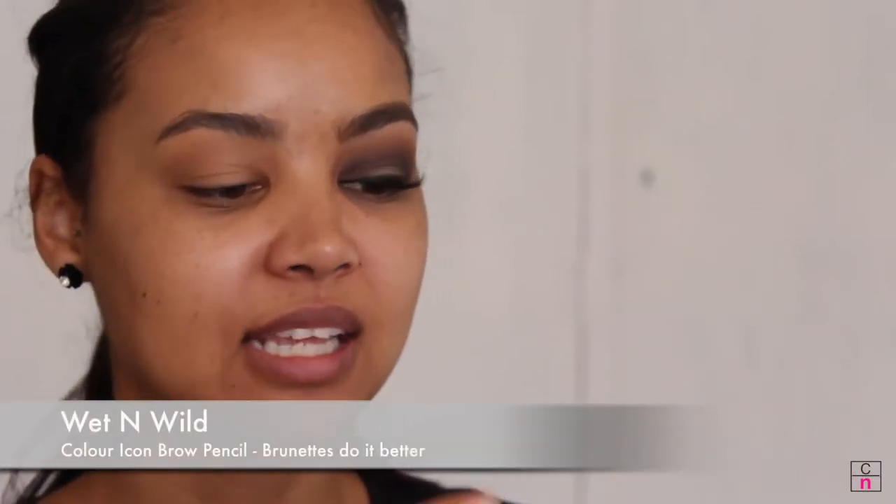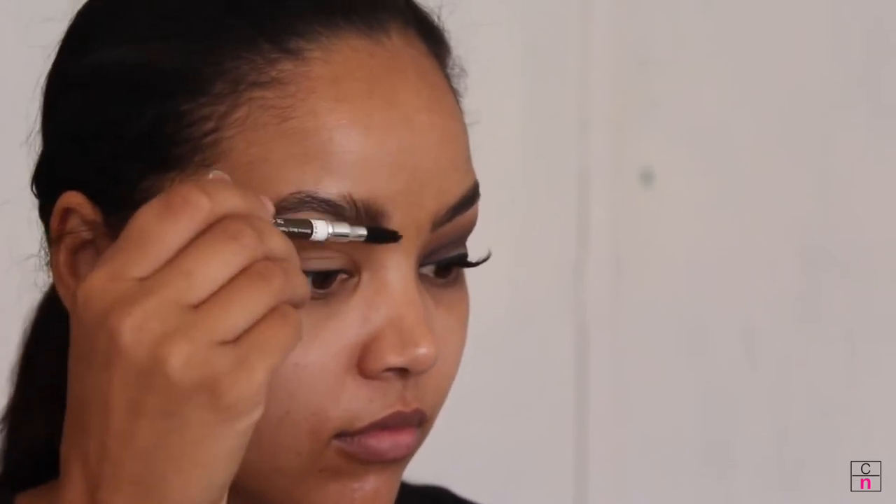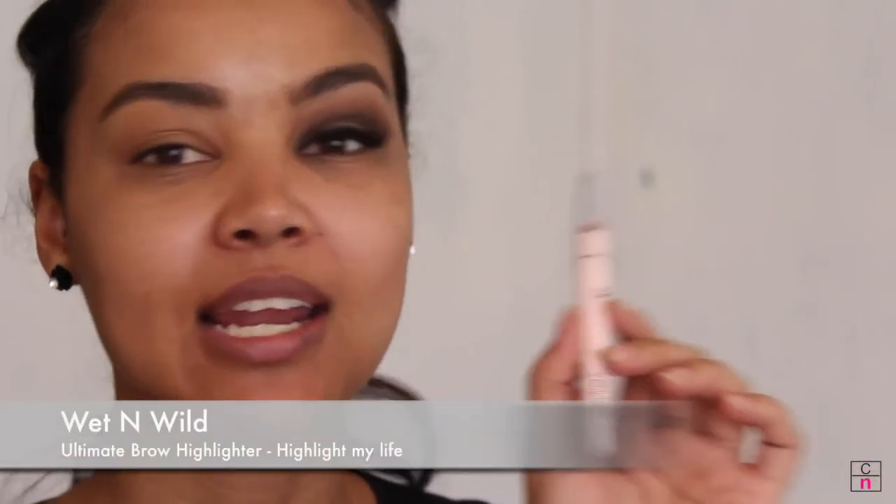First up, I'm starting off with the Color Icon Brow Pencil in the shade Brunette Do It Better. I'm going to lightly fill my eyebrows in using small hair strokes, then blend upwards to fill in any sparse hairs. Then to highlight my brows I'm going in with the Ultimate Brow Highlight in the shade Highlight My Life, rubbing that underneath my brow and blending it out with my finger.